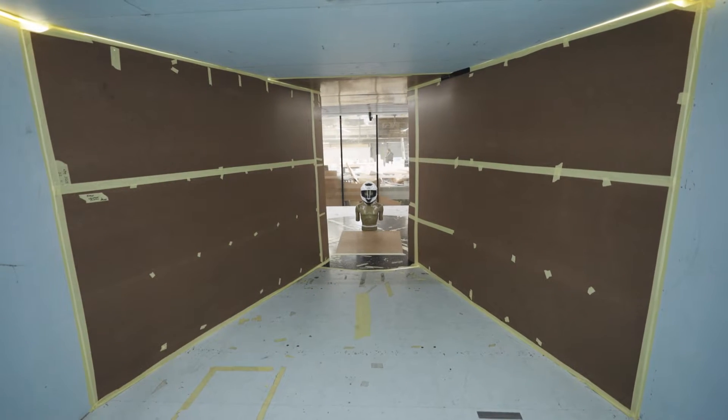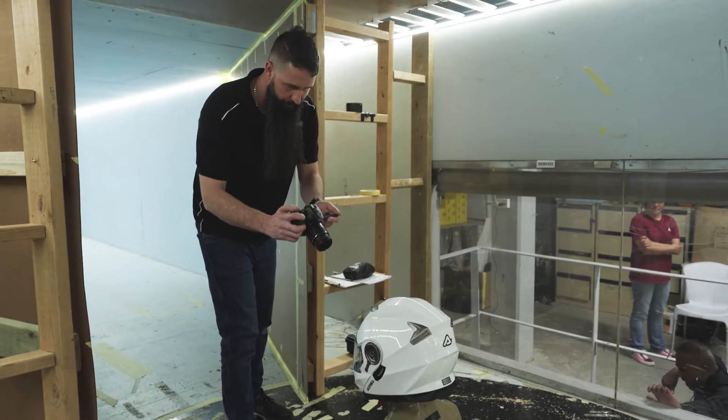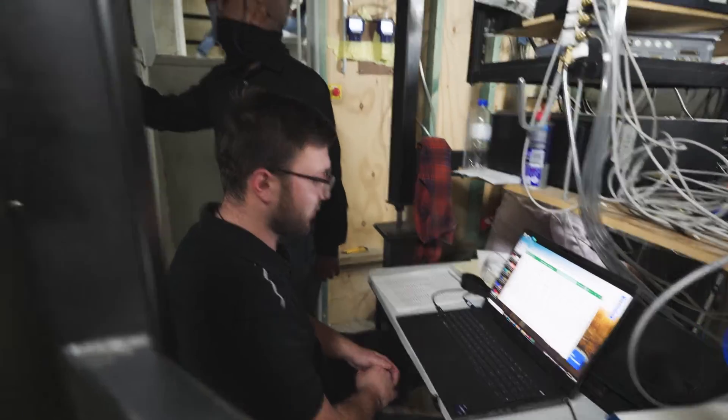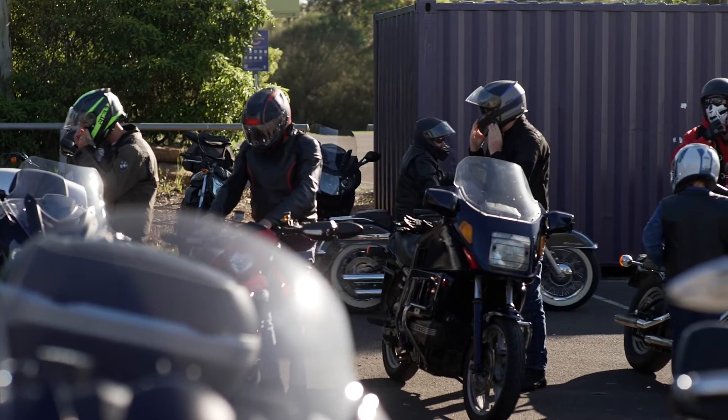The Consumer Rating and Assessment of Safety Helmets, better known as CRASH, has been comparing and assessing motorcycle helmets since 2009. By law, you must wear a motorcycle helmet while riding in New South Wales.